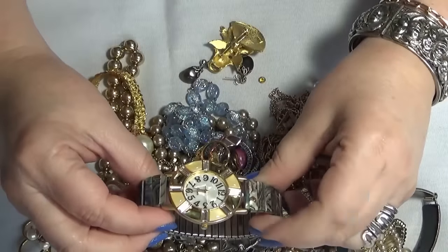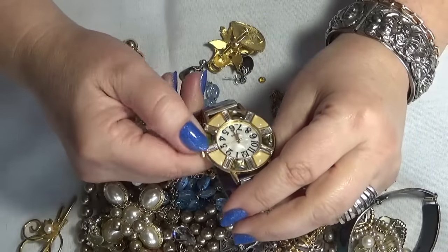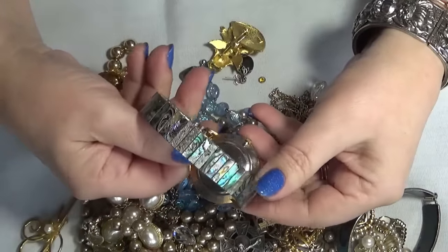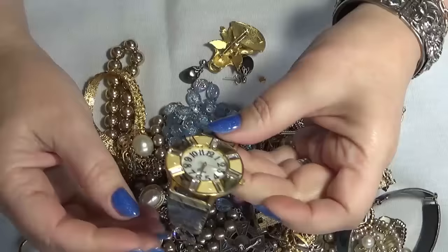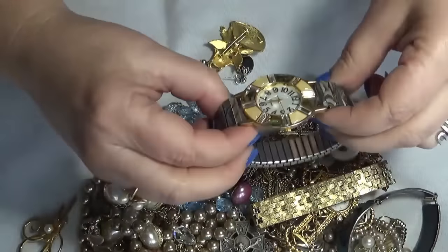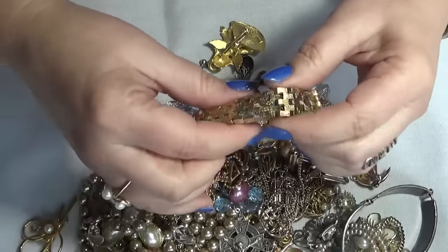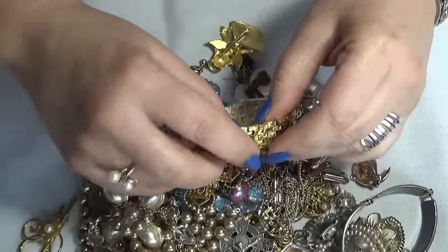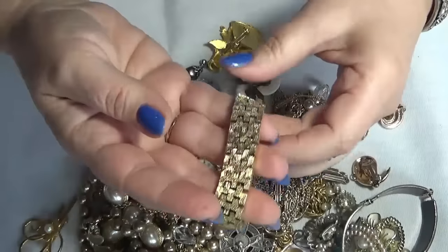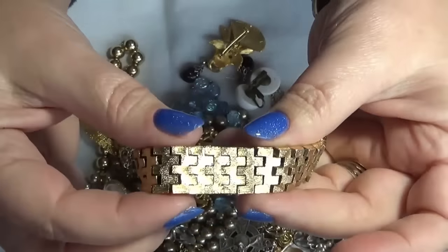And we have a watch, and the band is with abalone — also a Japan movement. I love the band though. I wonder if I can make it into a bracelet. And now this — it's very nice too. I need to clean this one though. Very heavy, good quality — very good quality, you can tell.